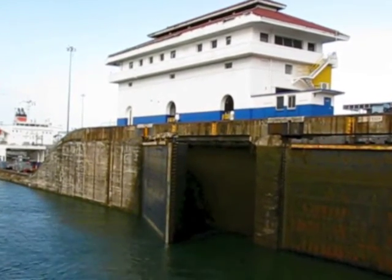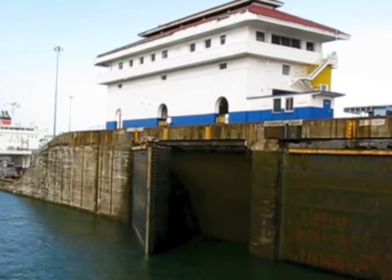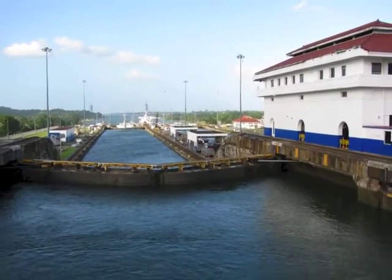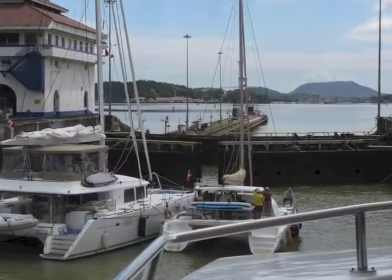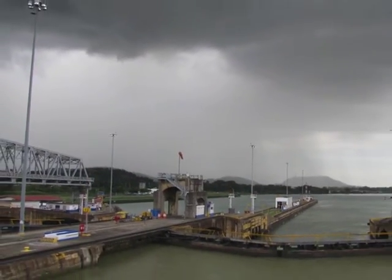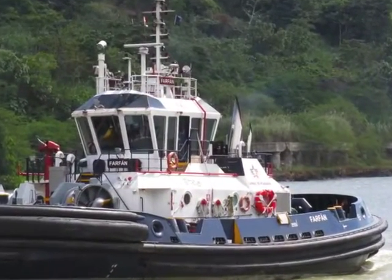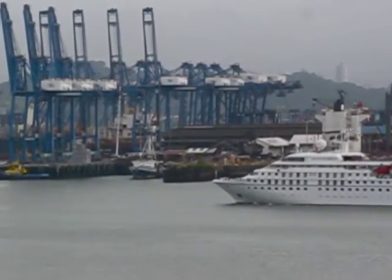On the other side, locks then lower the ships back to sea level. Over 1 million ships have passed through the canal. Maintenance and expense of the canal is never-ending, from the $5 million tugboats to the 24-hour-a-day dredging operations.